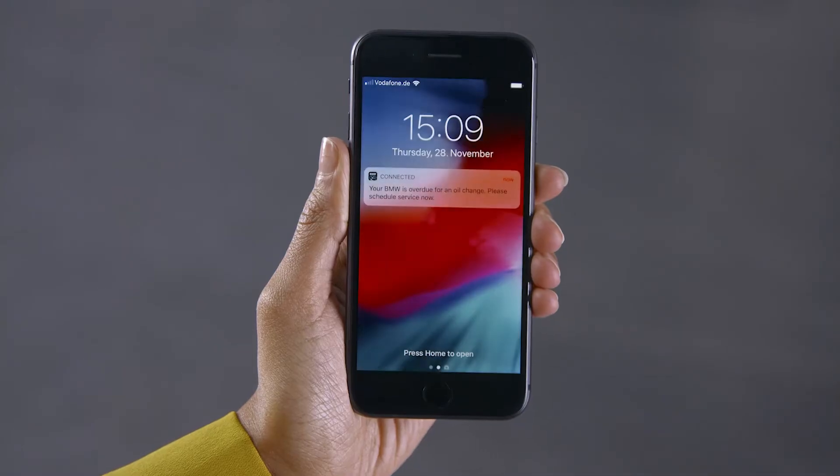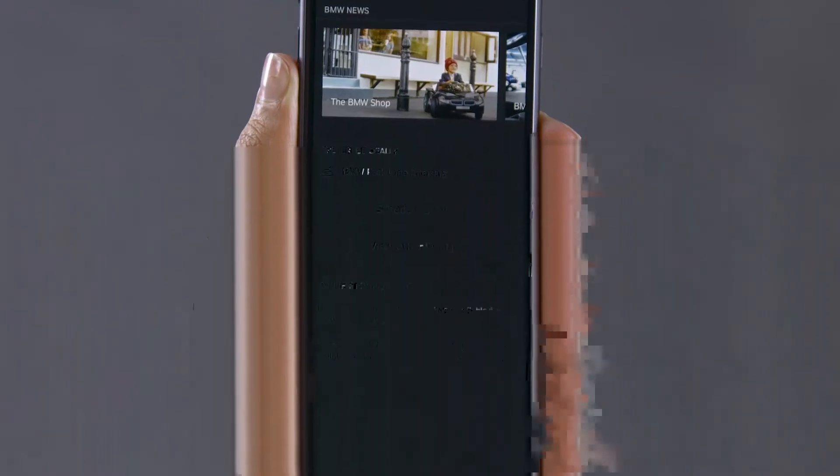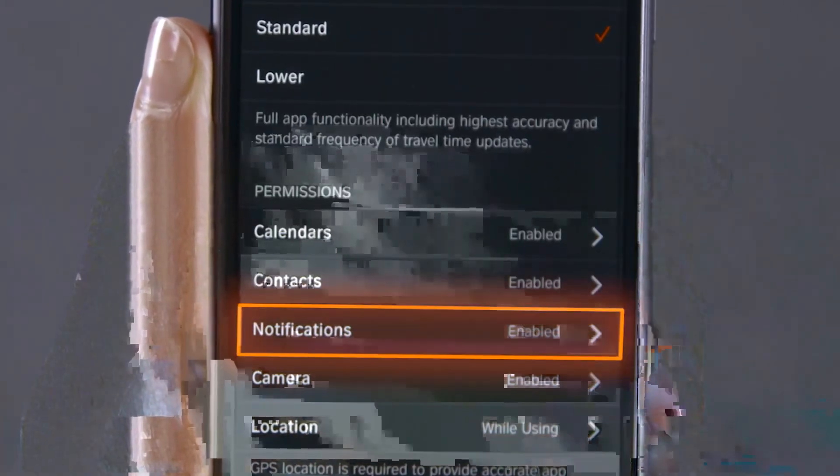In order to receive notifications such as service or recall alerts in the BMW Connected app, you need to enable push notifications on your mobile device via settings under the Permissions section of the app.